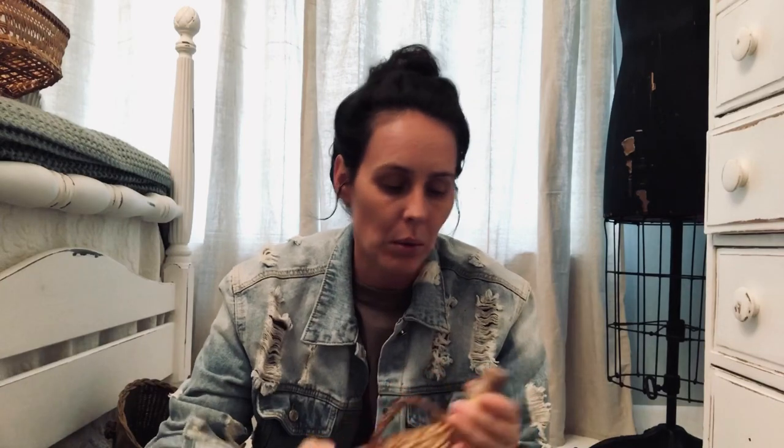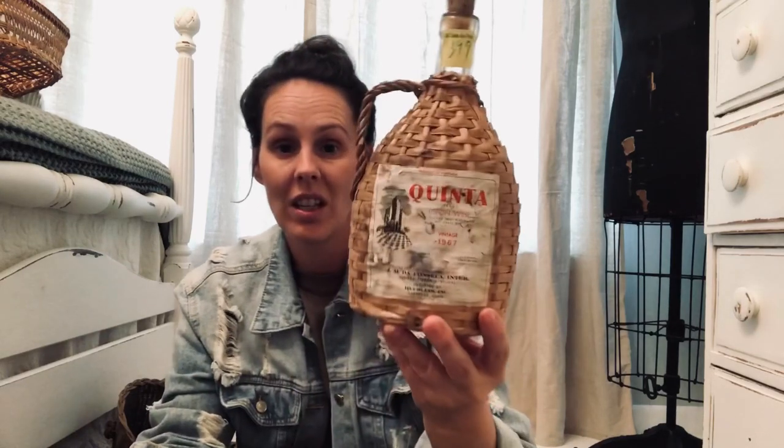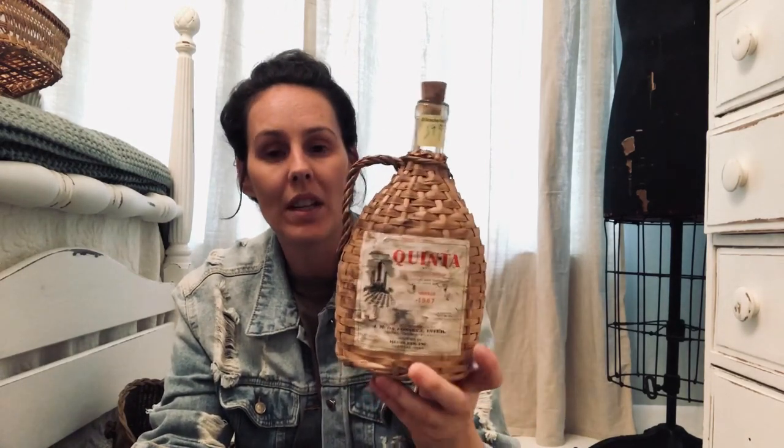I don't know if this is vintage — it says vintage 1967 but I don't know if it's a replica. It looks really old though, like the cork and everything in the bottle — I can't even get the cork out so I'm wondering if it's vintage. It was $3.99 and I got it 30% off, and I think it's super cute. It says Lisbon wine, and we don't drink, but this was so cute I couldn't pass it up. I'm just going to put it in with my old bottles and keep it.